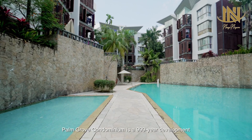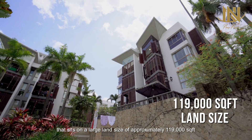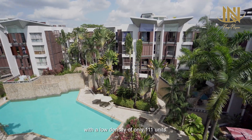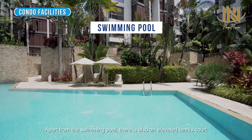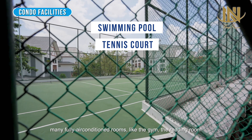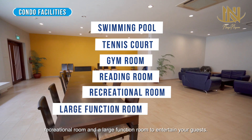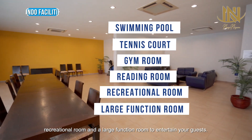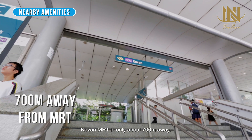Palm Grove Condominium is a 999-year development that sits on a large land size of approximately 119,000 square feet, with a low density of only 111 units. Apart from the swimming pool, there is also an elevated tennis court, many fully air-conditioned rooms like the gym, the reading room, recreational room, and a large function room to entertain your guests. Covan MRT is only about 700 meters away.